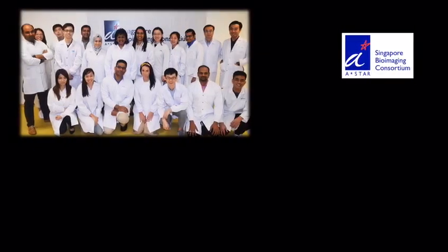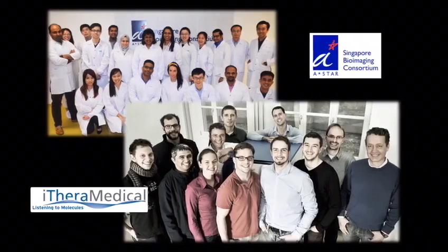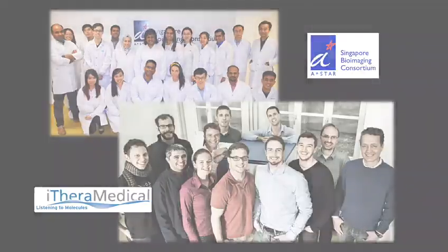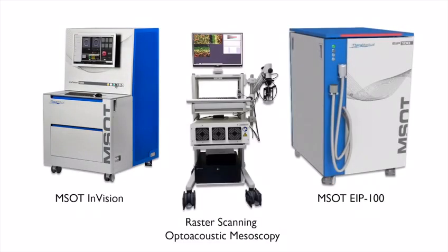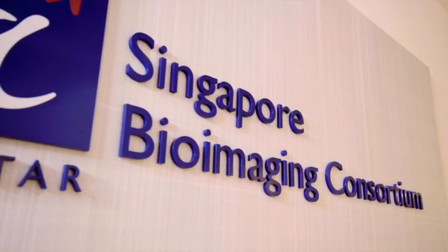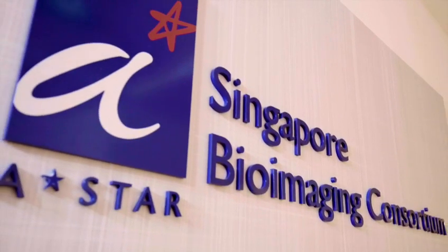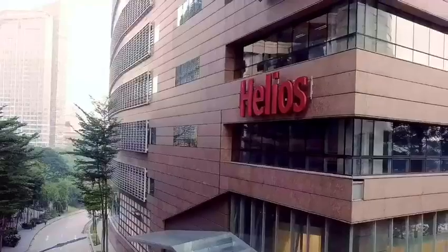The SBIC Ithera Medical Imaging Centre is a joint partnership between Singapore Bioimaging Consortium and Ithera Medical, serving as the world's first centre of excellence for biomedical multi-spectral optoacoustic imaging. It is housed on the first floor of Singapore Bioimaging Consortium, located in the heart of Biopolis, Asia-Pacific's premier research and development hub in Singapore.